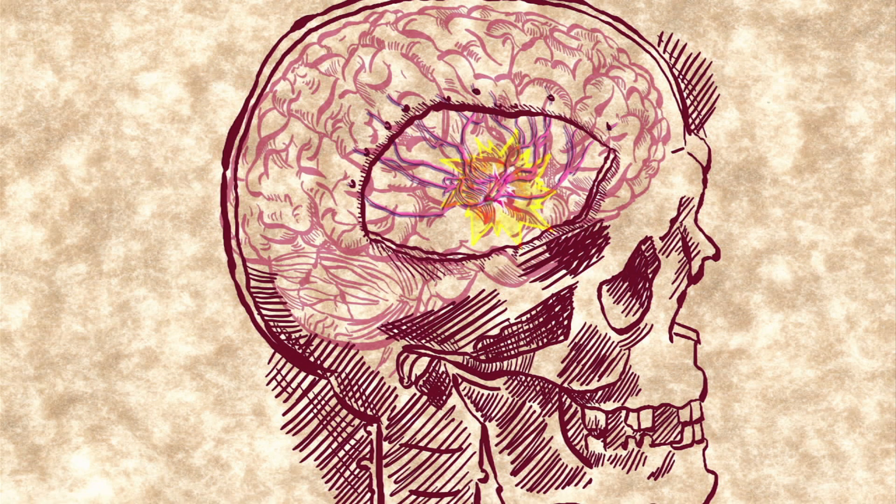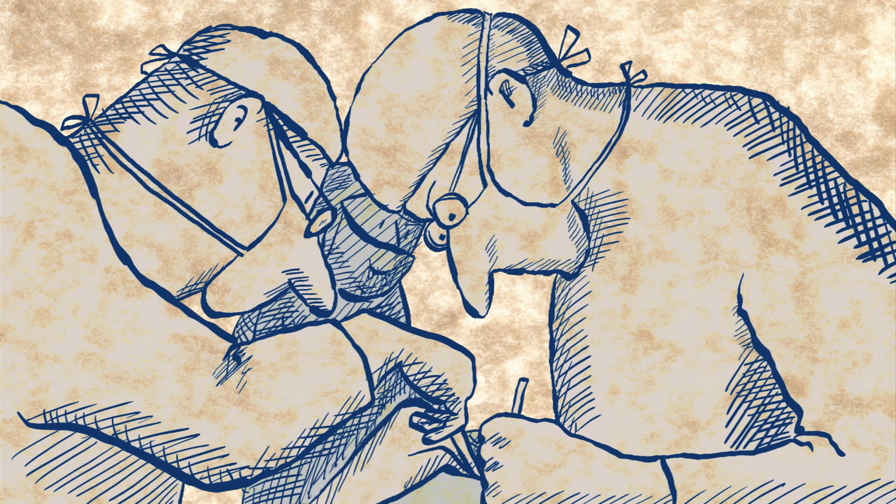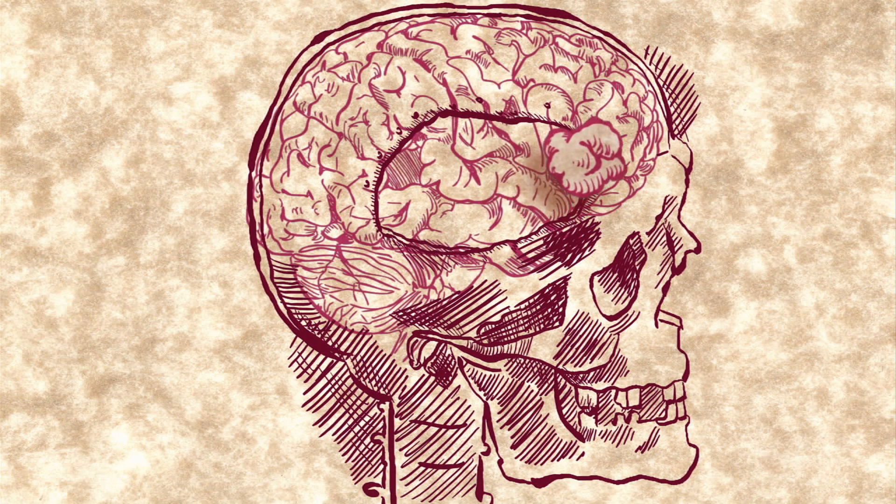After doctors are sure where the seizures come from in the brain, they can take the electrodes out. Now they know what part of the brain they can remove in order to cure the patient.